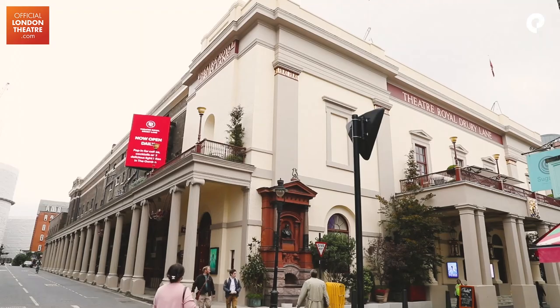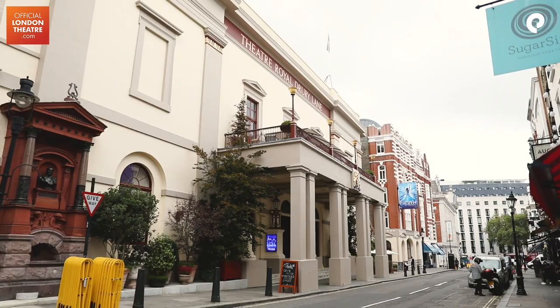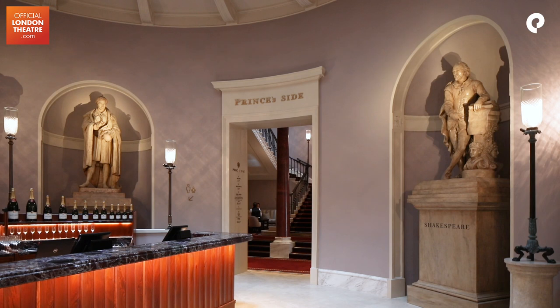I'm Dan Watkins, I'm the Project Director for LW Theatres and we started this project five years ago. It was always an ambition for Andrew to address the Theatre of Old Drury Lane with such a huge building. It needed a huge project. No other theatre in the West End enjoys so much real estate and we wanted to open it.